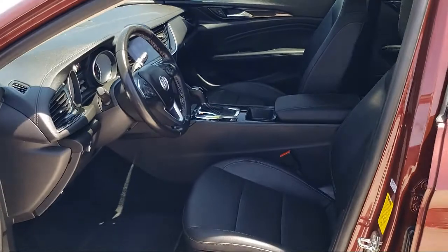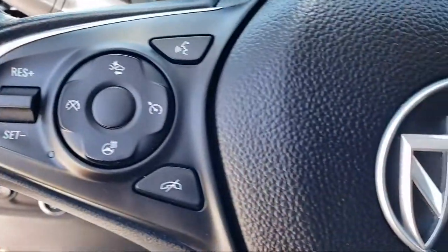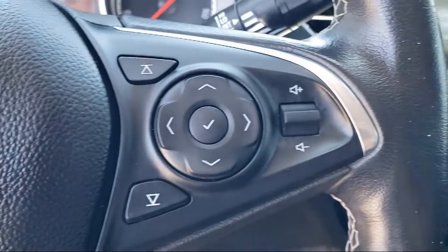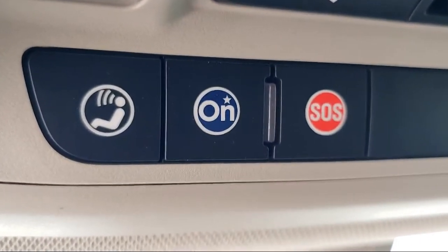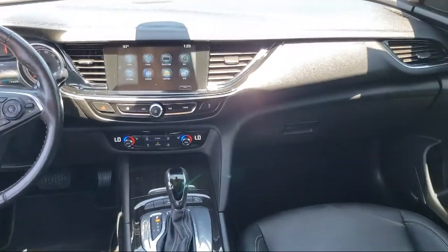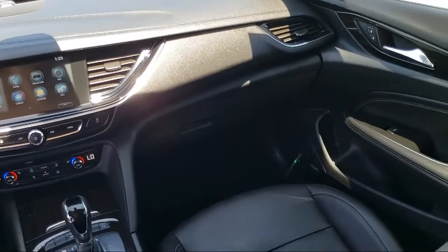It also features heated seats, OnStar, keyless entry, air conditioning, keyless start, traction control, cruise control, power windows, LED headlamps, side airbags, head curtain airbag, and has less than 35,000 miles on the odometer.